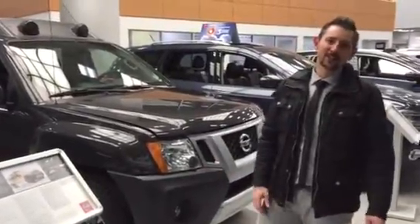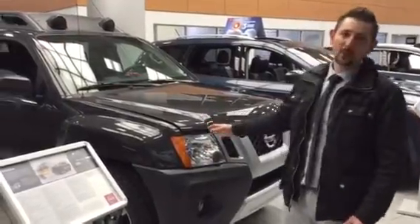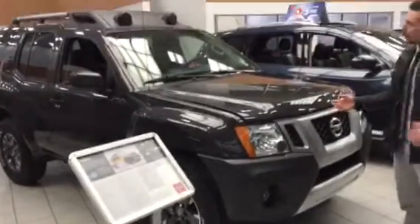Good evening Malcolm, Chad Glant here at LA Nissan. I just wanted to show you a little video here on this exterior. This thing's a beautiful, beautiful thing sitting in our showroom. Come take a look.